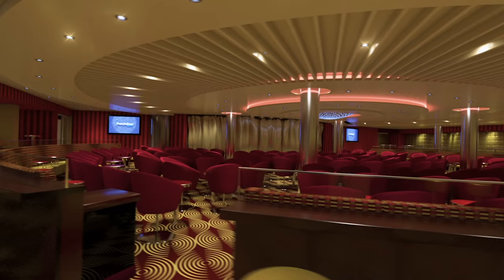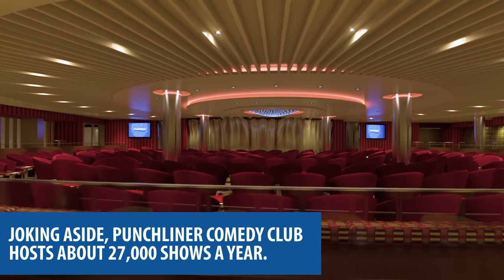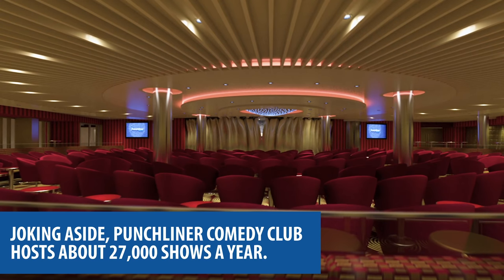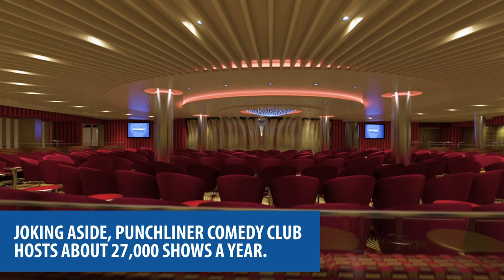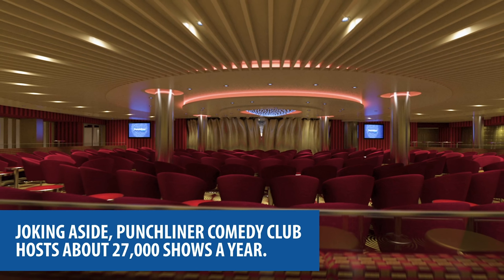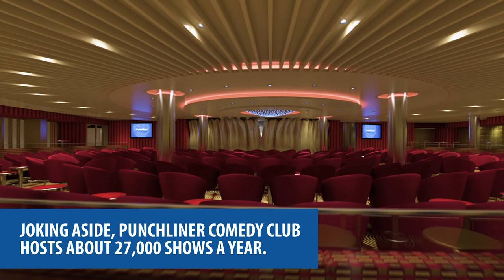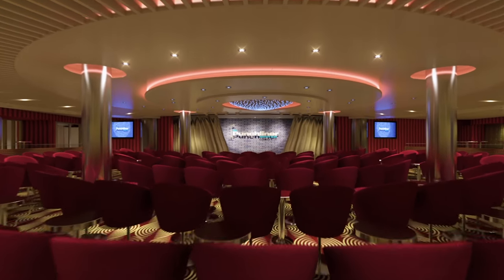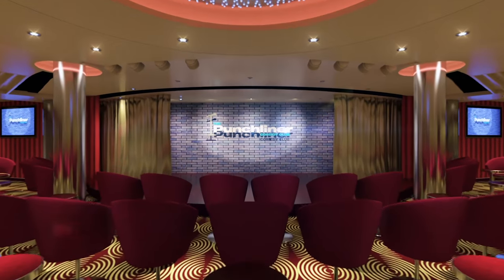If you're looking for laughs instead of a dance floor, grab a seat at Punchliner Comedy Club. Just know that if you sit too close to the stage, one of the punchlines could be you. Joking aside, Punchliner Comedy Club hosts about 27,000 shows a year. A virtual view shows Punchliner — a spacious gold-colored venue with red seats, small circular tables, and a stage.